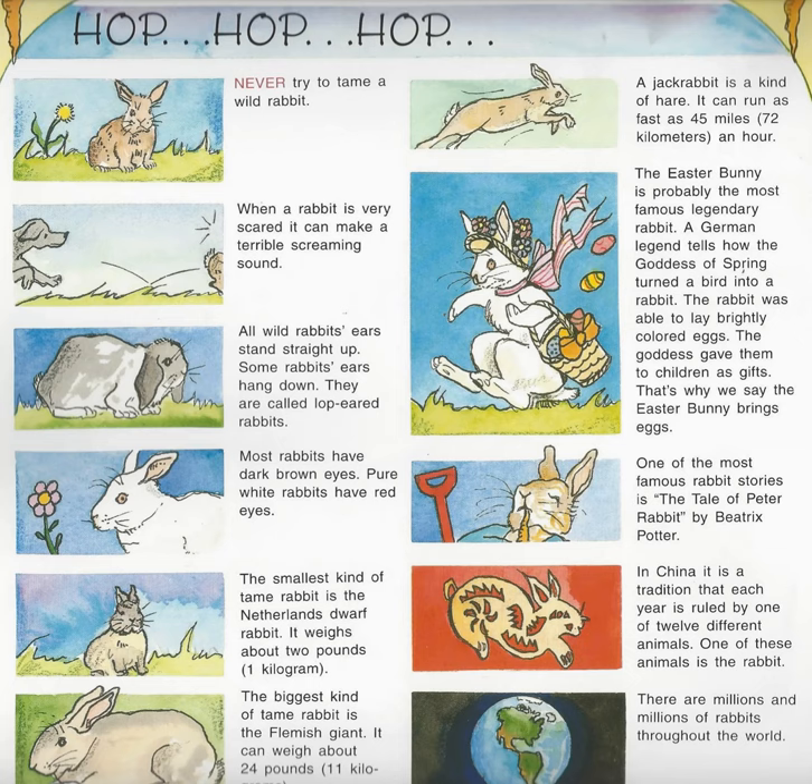A jackrabbit is a kind of hare. It can run as fast as 45 miles, 72 kilometers, an hour. The Easter Bunny is probably the most famous legendary rabbit. A German legend tells how the Goddess of Spring turned a bird into a rabbit. The rabbit was able to lay brightly colored eggs. The goddess gave them to children as gifts. That's why we say the Easter Bunny brings eggs. One of the most famous rabbit stories is the tale of Peter Rabbit by Beatrix Potter. In China, it is a tradition that each year is ruled by one of 12 different animals. One of these animals is the rabbit.